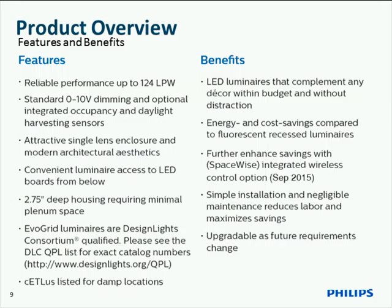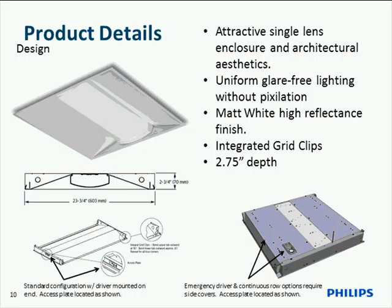SpaceWise controls will be available in September. The architectural style lens is very uniformly lit from one end of the fixture to the other. We have attractive injection-molded lens retainers at either end of the fixture to give it a clean, uniform look.